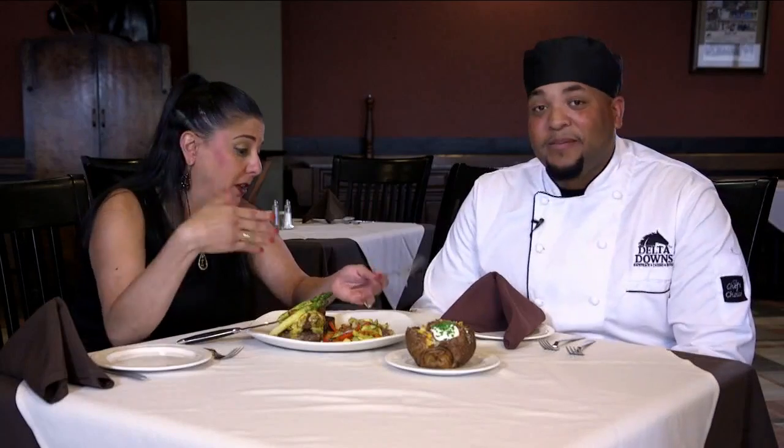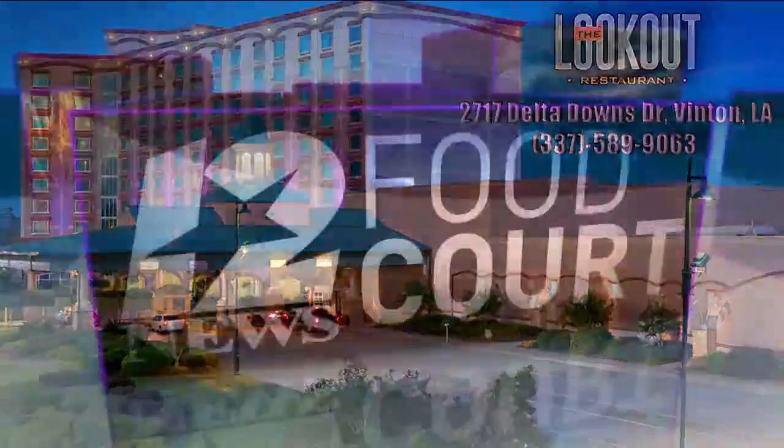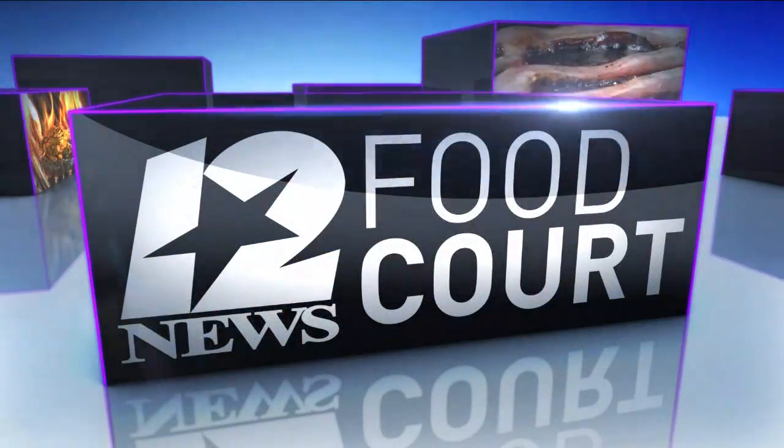Thank you so much for preparing this. You're welcome. So guys, come out to the lookout. I know Nate's going to be busy, you may not get to see him — maybe Joe will be floating around. Until next food court, guys, we'll see you soon. Bye!